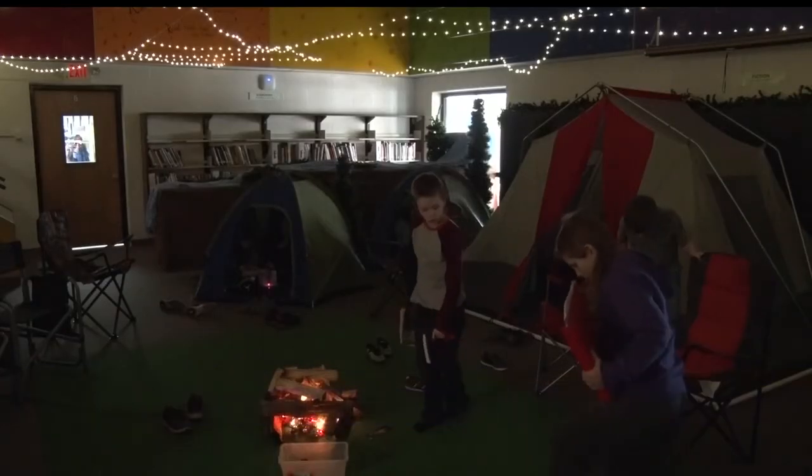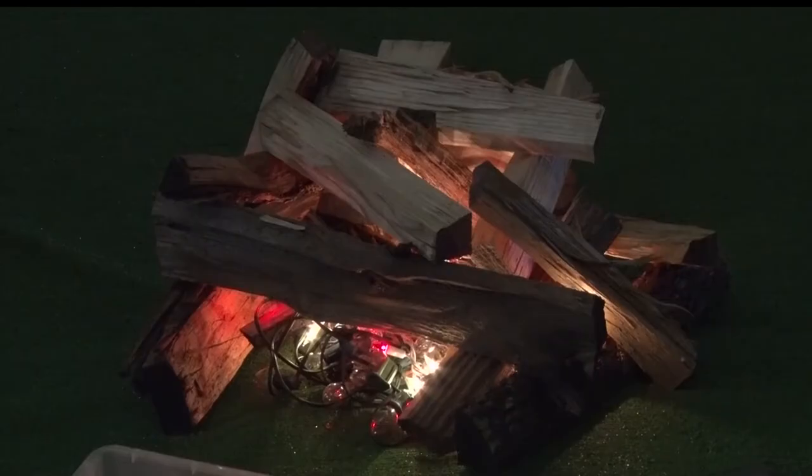The library is filled with nature sounds, tents, trees, a campfire, and stars, as if we were outside on a summer night.